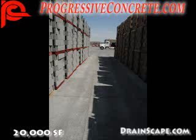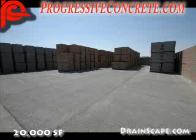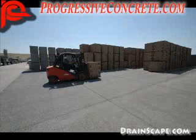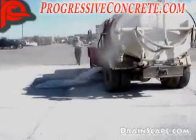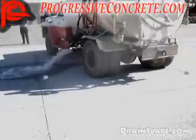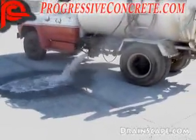Pervious concrete is used for pollution control. Conventional impervious pavements, particularly parking lots and streets, collect oil, antifreeze, and other automobile fluids that can be washed into our streams, rivers, and lakes. Pervious concrete eliminates water pollution through a natural, biological process. As water infiltrates the soil beneath the pavement, large pollutants are filtered out and microorganisms break down pollutants until they're inert.